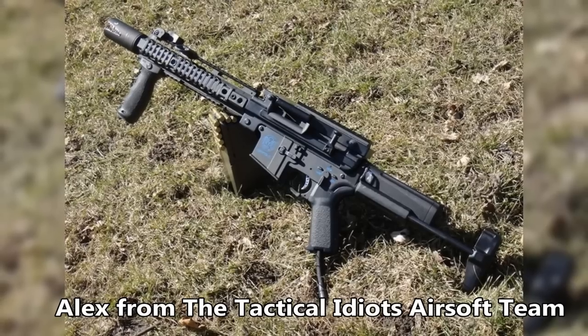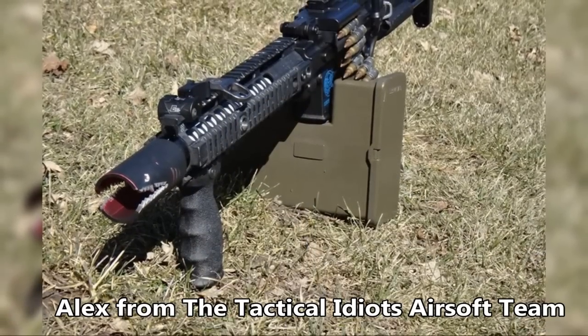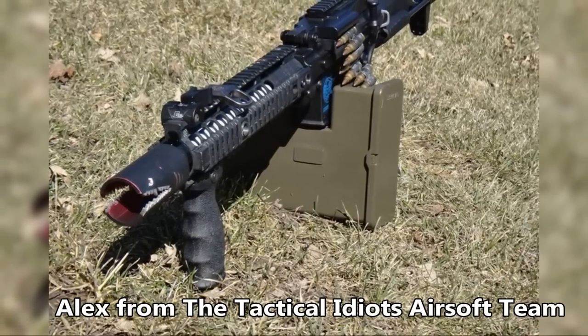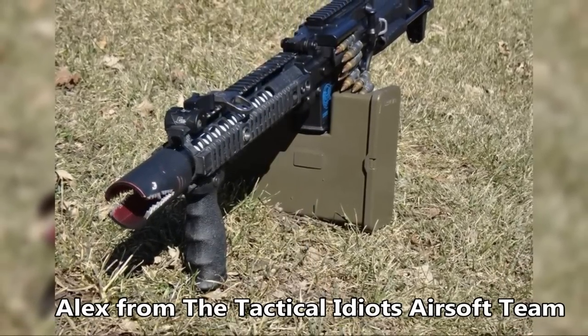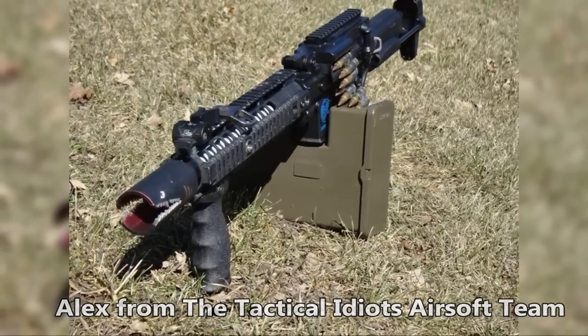When asked how he would describe his piece, Alex stated: 'It's light and it shoots like a dream. Other than that, it's just another LMG.' But to me, it's still a good looker that deserves a spot on our countdown. I'm beginning to think about grabbing a Crytac LMG for myself before the limited edition pieces disappear for good.